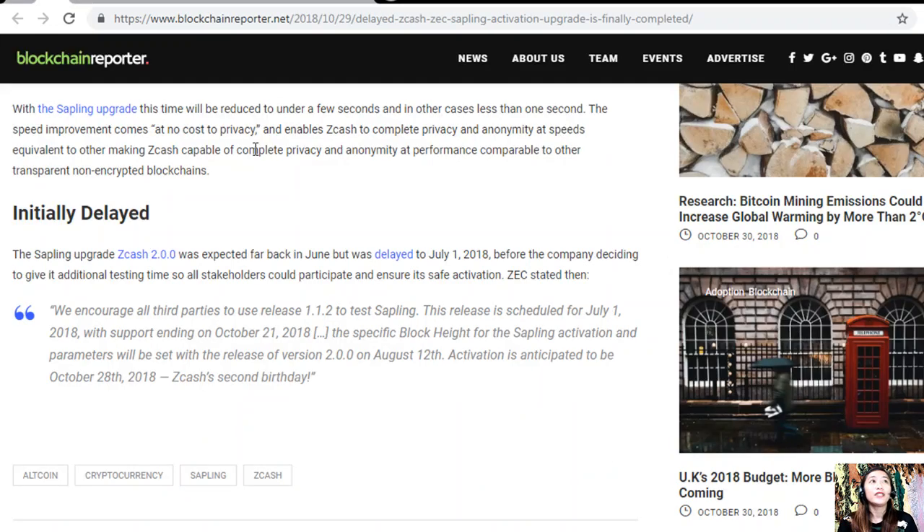Initially delayed, the Sapling upgrade, or ZCash 2.0.0, was expected back in June but was delayed to July 1st, 2018, before the company decided to give it additional testing time so all stakeholders could participate and ensure its safe activation. ZEC stated: "We encourage all third parties to use release 1.1.1.2 to test Sapling. This release is scheduled for July 1st, 2018, with support ending on October 21st, 2018."